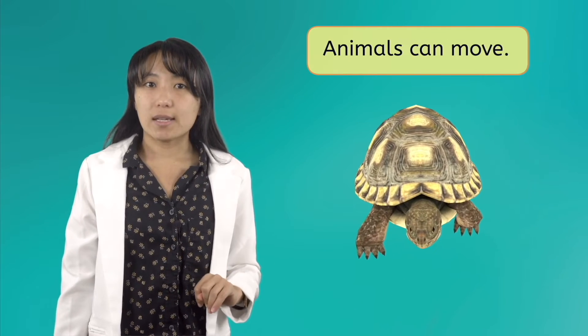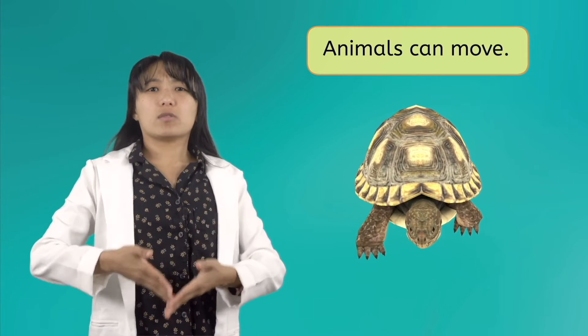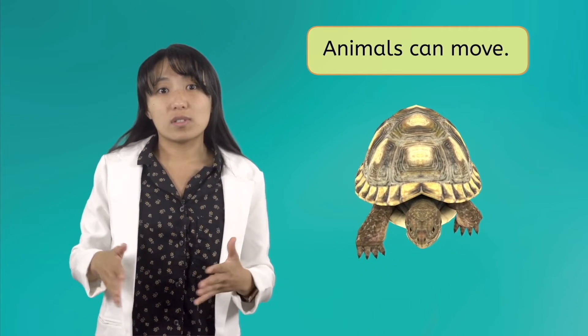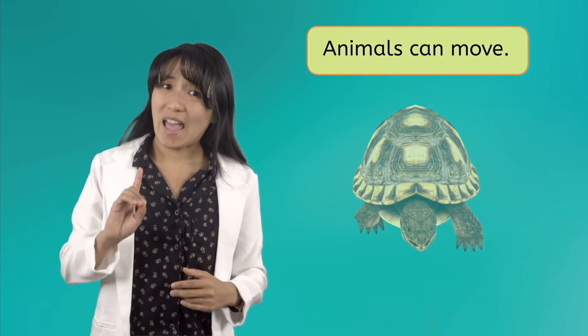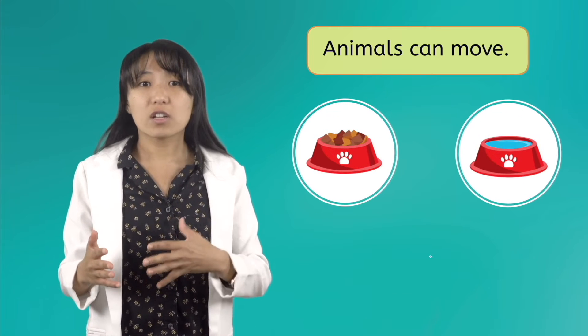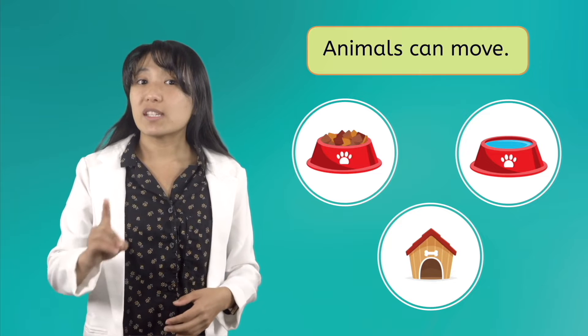Animals are living things just like plants, but they have their own special characteristics that set them apart. First, animals can move. While plants have roots that keep them stuck in one spot, animals move around on their own. In fact, most animals have to move in order to get themselves food and water,